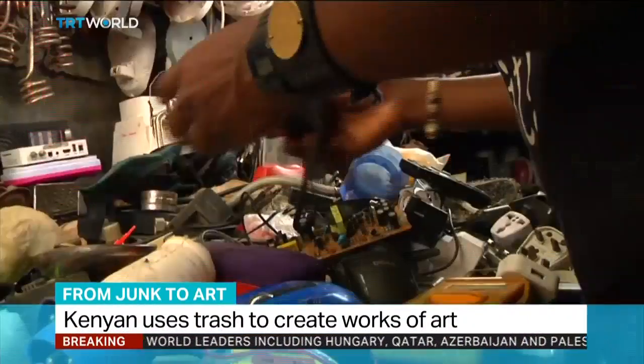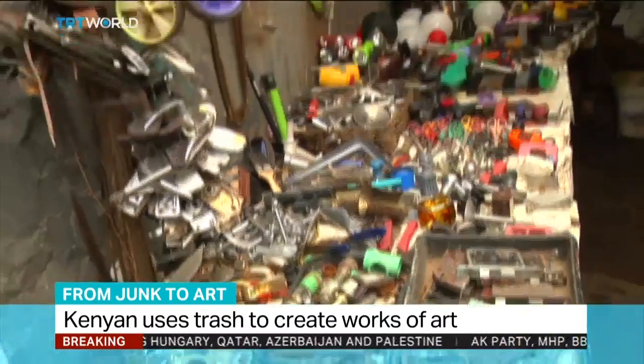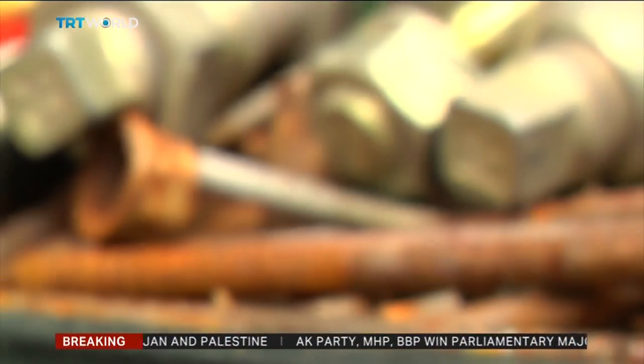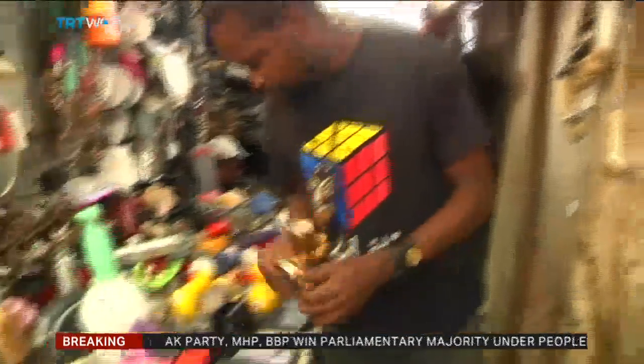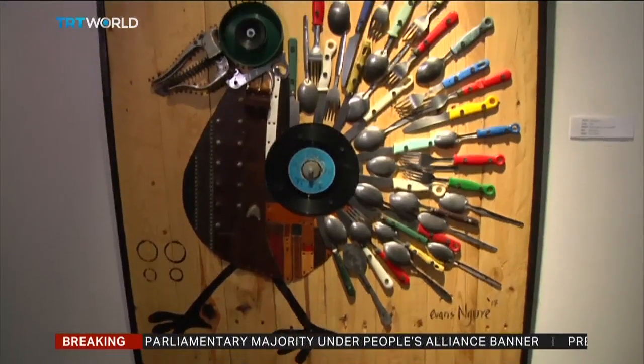Evans Ngure runs a small shop in one of Eastern Nairobi's crowded slums. To the untrained eye, these may be the tools of a skilled painter, carpenter or plumber. But looks can be deceiving. This is the studio of one of Kenya's most popular contemporary artists.